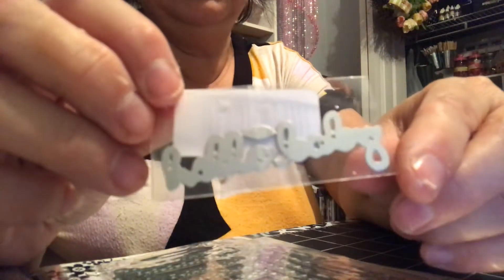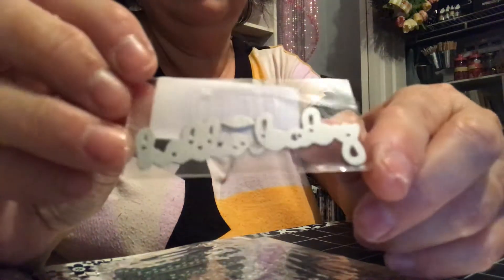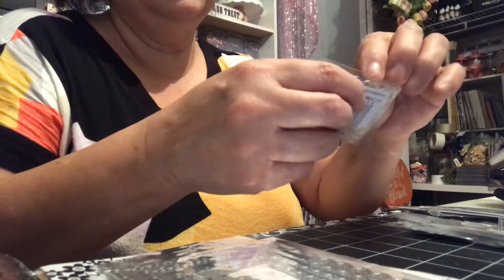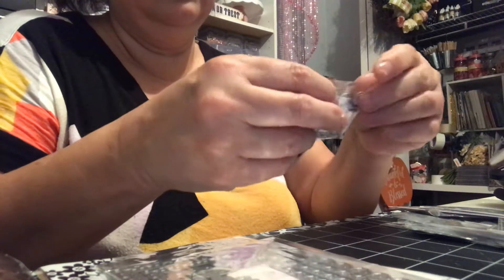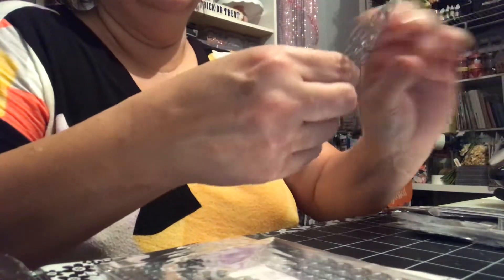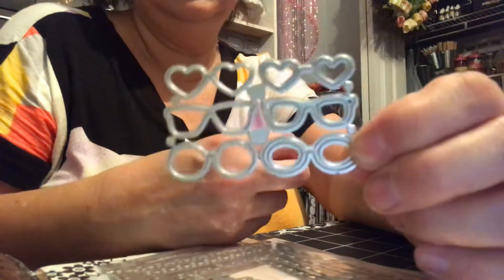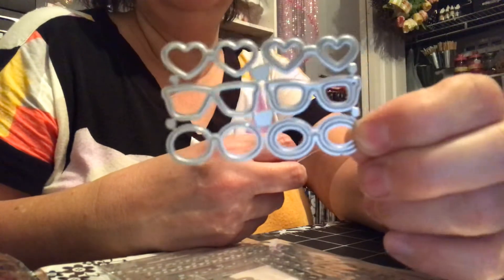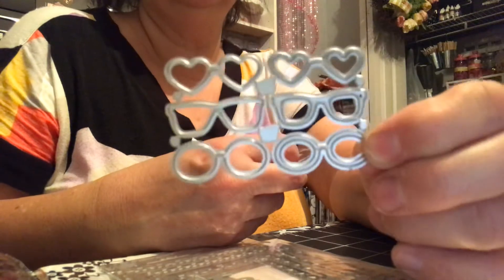This one here is really, really tiny — I didn't realize it was that tiny, but it says 'Hello Baby.' I make a lot of baby mini albums. Then this one here is really cute too. Look at all the different shapes of sunglasses. You can leave it like this and cut them all out at one time, or do them individually. I think I'm going to leave it and cut them in maybe different colors and things like that. Isn't that cute?